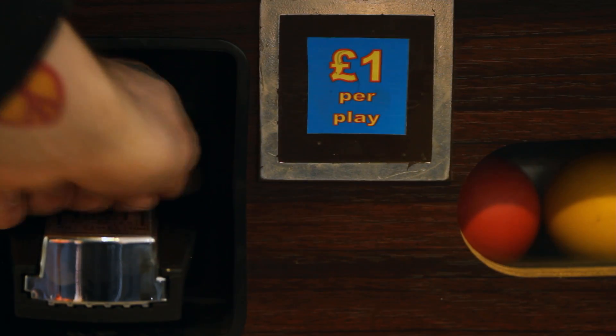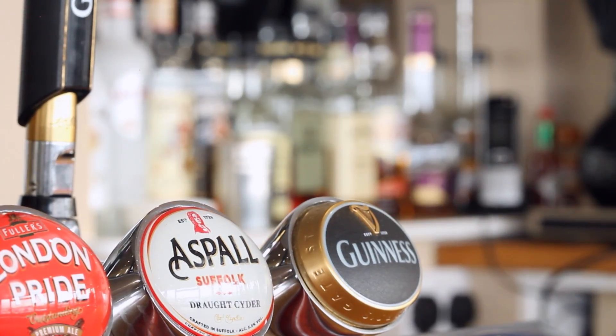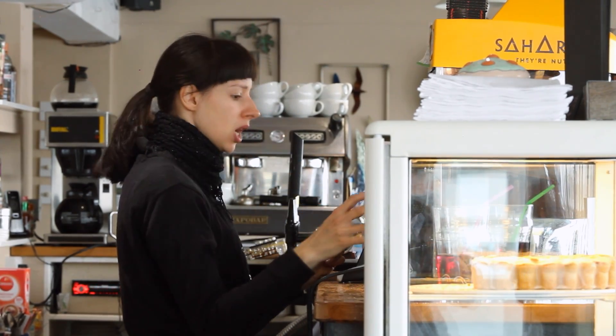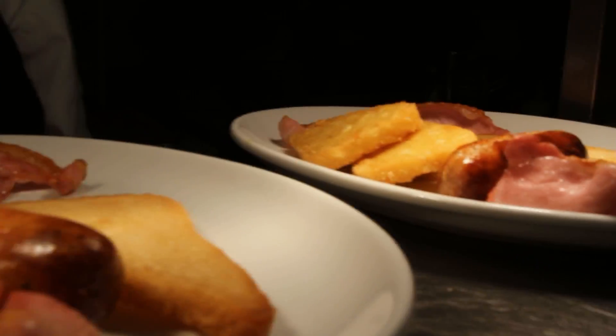I'd probably say that 60% of our trade is locals and 40% is boat owners. We decided to redesign the place and base it on a boat, so the flooring is like a boat's deck. And then obviously we've gone with the blues to come in with the water and the sea and everything else. And obviously I did all that myself.